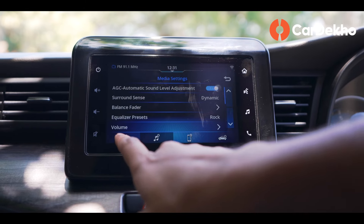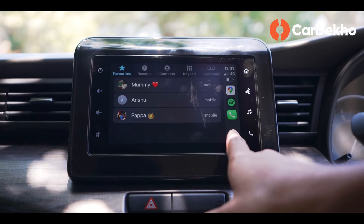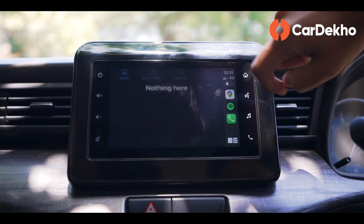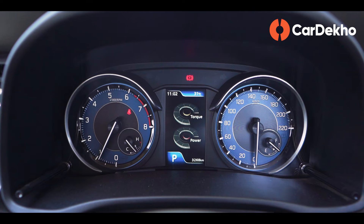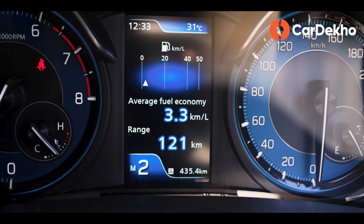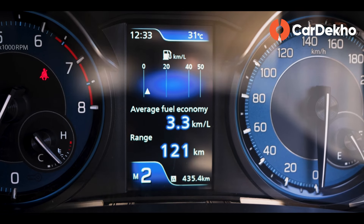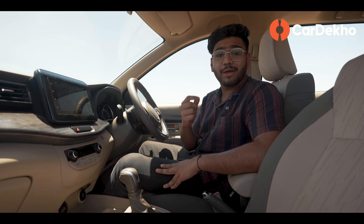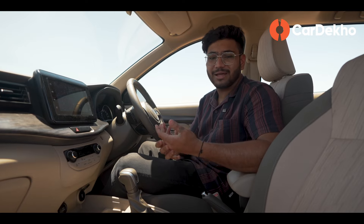The infotainment screen is decent in size with good resolution, and wireless Android Auto and Apple CarPlay are easy to access. The analog instrument cluster with a color MID display may feel old-fashioned to some, but it provides clear information relay. Toyota has also added auto IRVM and a wireless phone charger, which enhances the overall feature experience.